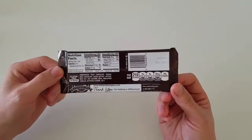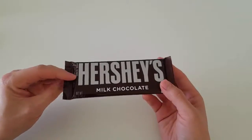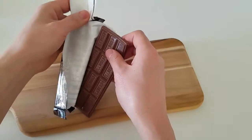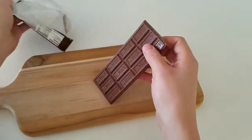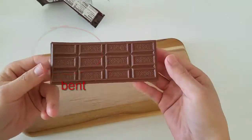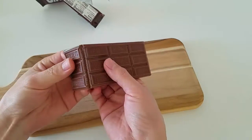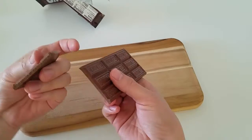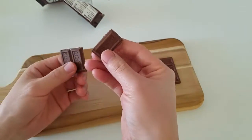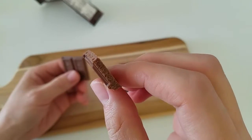It's got nothing in it. I'm going to open it up now and show you what it looks like. It actually bent right there, but this is what it looks like. The chocolate bar is actually scored so that you can easily break a piece off. And that's what the Hershey's chocolate bar looks like.